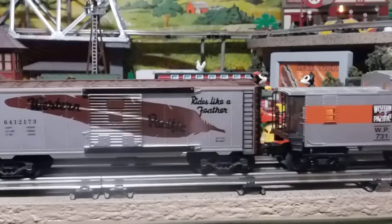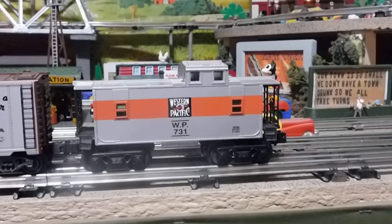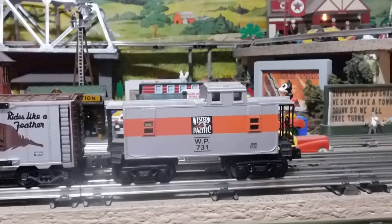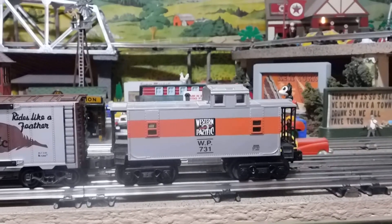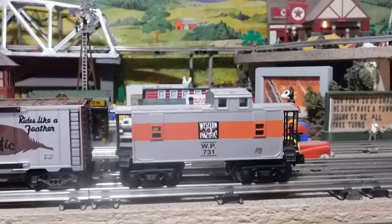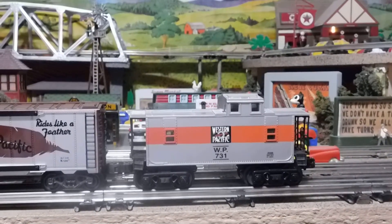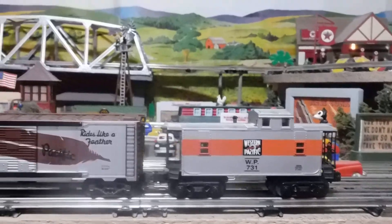I wasn't fond of the K-line caboose they put out with all these box cars — it just didn't quite cut it. It was too toy-like and not as detailed as the Lionel caboose, so I decided I was getting the Lionel caboose. I think I got them all about 25 years ago. This is WP 731 — you can imagine me and my buddies inside this caboose with the old gentleman, drinking soda pop and sitting on that bridge. So let's run it around a few times.